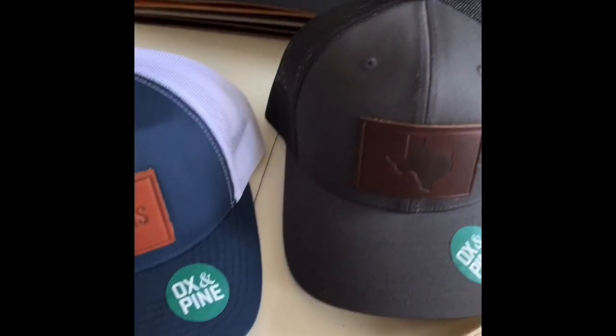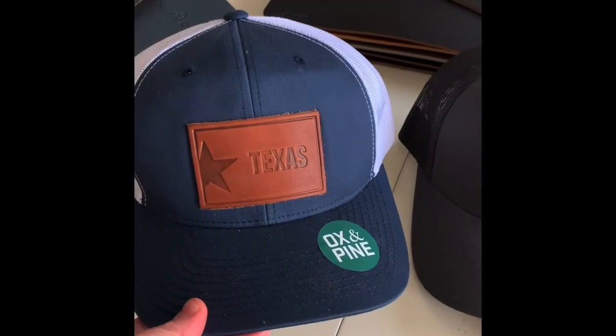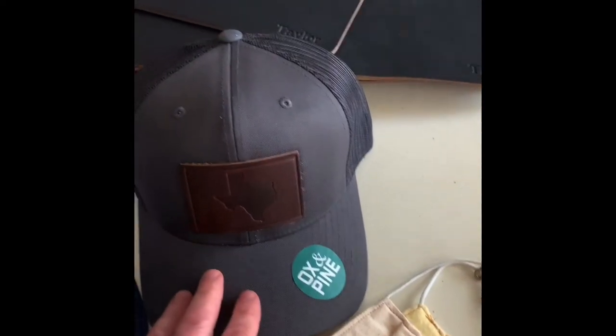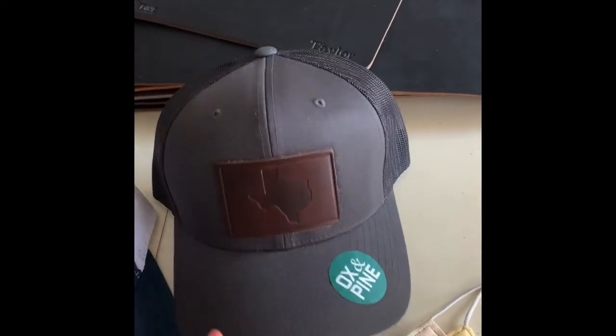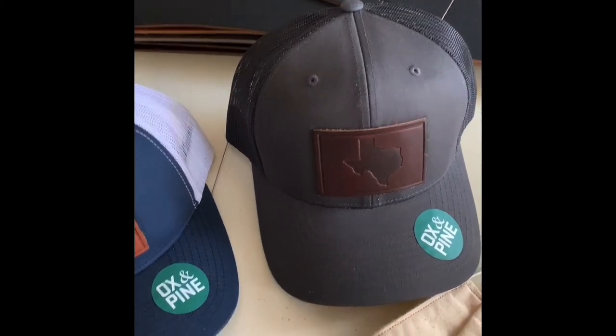We've got some really fun hats. These are specifically some of our Texas designs. This is our license plate Texas design on our navy hat with the light leather. This is the state of Texas on our charcoal hat with dark leather. Those are fun, comfy hats.